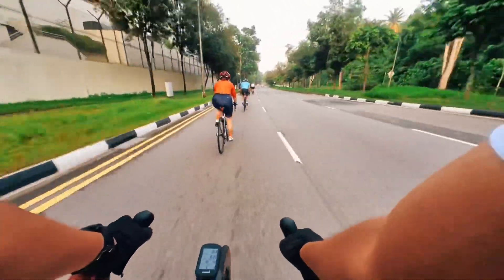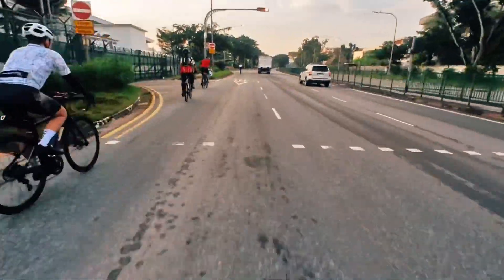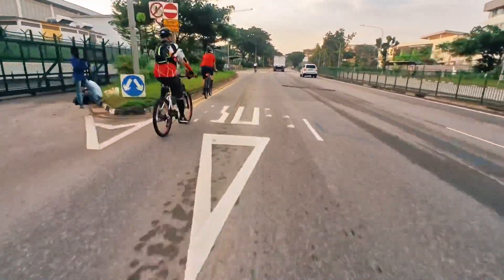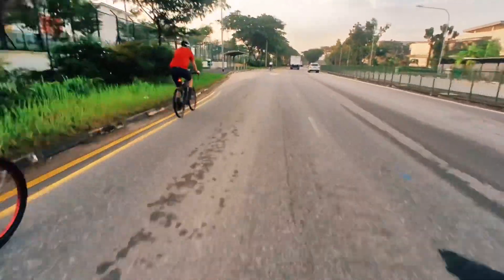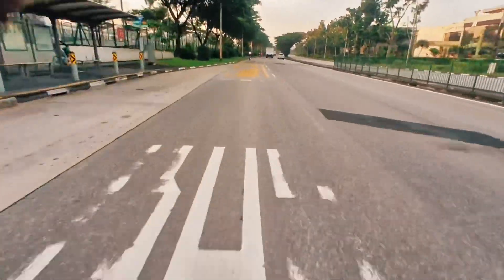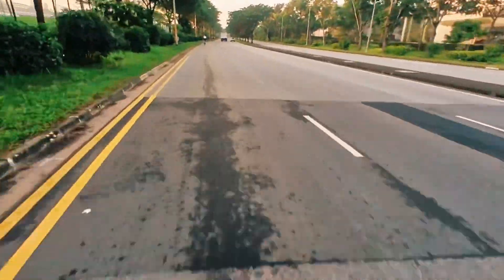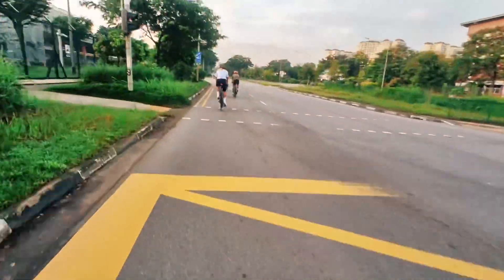You can see there are a lot of people cycling. As I mentioned in a previous video, Singapore is actually a cycling haven. I never thought back then that so many people in Singapore would be into cycling.